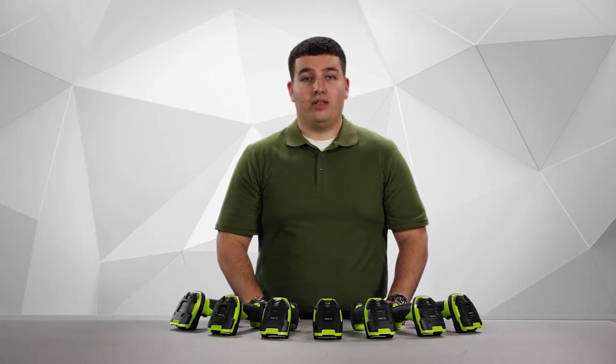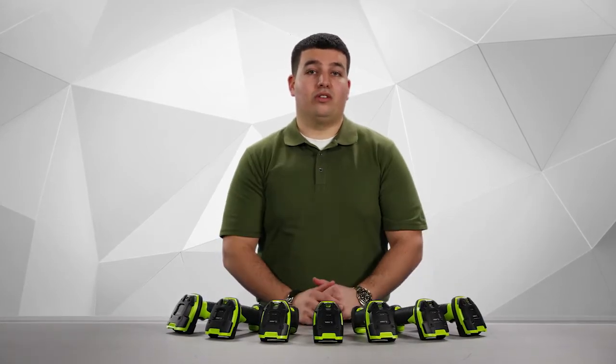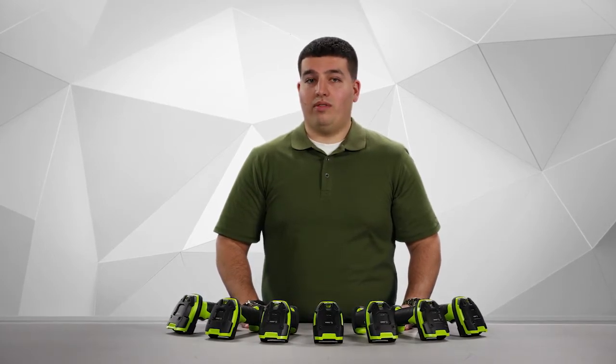Hi, my name is Matthew Petito, Product Manager for Zebra Technologies. Today we're going to talk about the 3600 series of ultra rugged scanners. Built into every 3600 series scanner is our unstoppable performance. That unstoppable performance includes the ultra rugged design, superior performance, and unrivaled manageability.